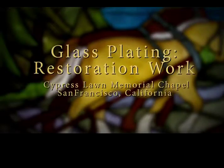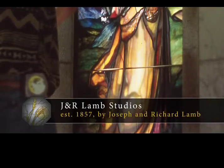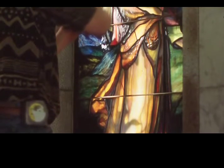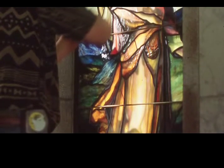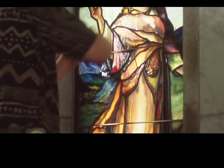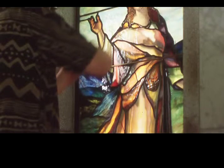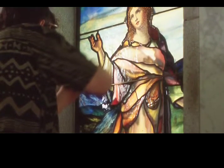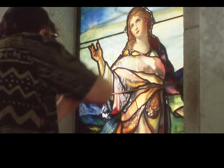Tiffany invented the idea of plating glass, but a lot of other artists took that idea and ran with it. One of those studios that was really exceptional at that was Lamb Studios, and this is a window they built in the late 1800s. I had the fortunate experience of going down to San Francisco and taking a restoration workshop at the Cypress Lawn Funeral Chapel, where there are a lot of Lamb windows as well as original Tiffany's. This is a wonderful example of plating, and I'd like to use it as our example as we go through the different process of plating glass.